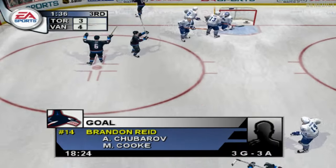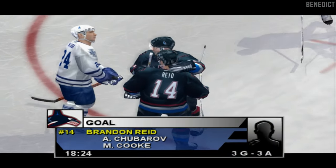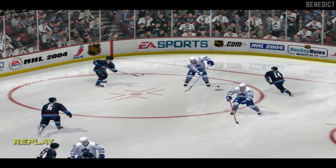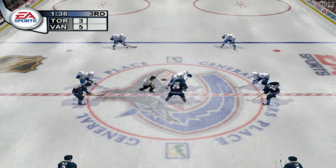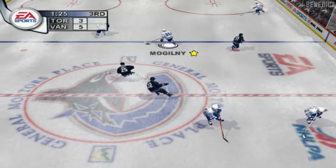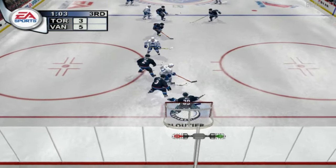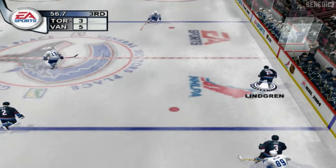Wrist shot from the right — Kluche stabs at it, great save with the glove hand. Cook with the puck — lead goes to the backhand, he scores! Great skill on the backhand — that's not easy. Many say the backhand is the toughest save in hockey; the goalie has no clue where it's going. Wrist shot — Kluche great save.